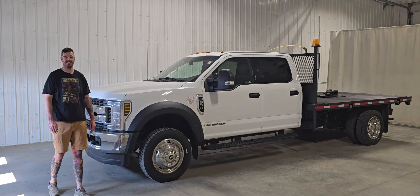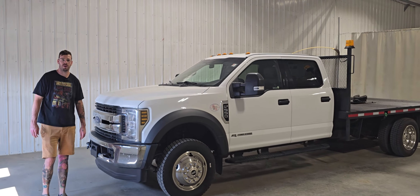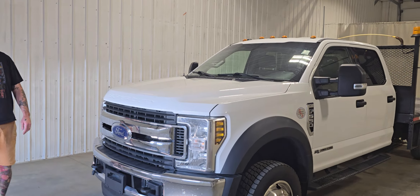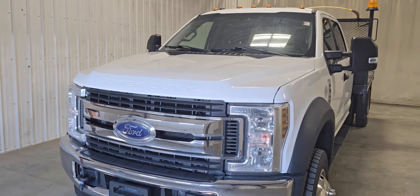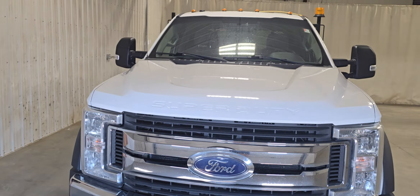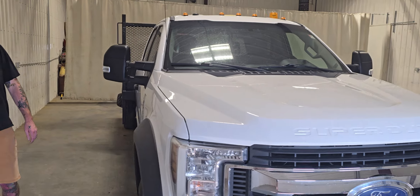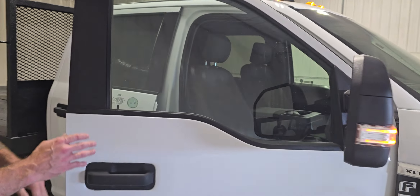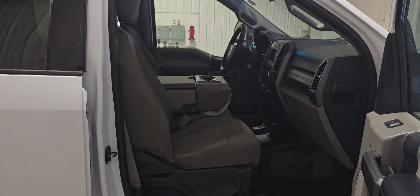Hi guys, it's Jaden from Saskatoon Truck Center. This is stock number 4914P — a 2019 Ford F550 crew cab flat deck with 118K. This one does have the 6.7 Power Stroke diesel, and in 2019 they still have the six-speed transmission. XLT package, so it's nicely equipped.